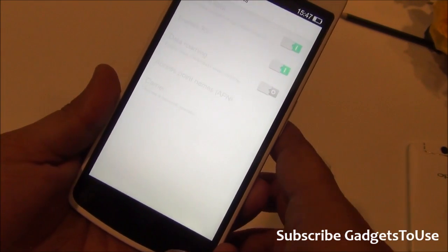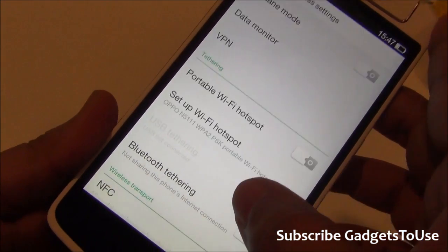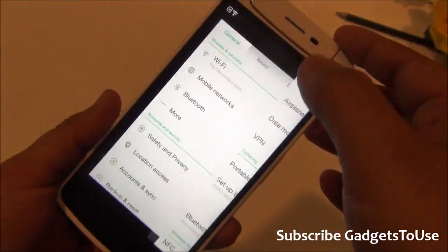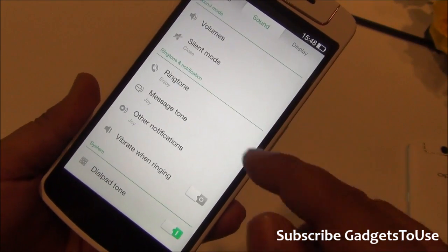The device supports Wi-Fi hotspot, Bluetooth, and USB OTG — once you connect it to a PC you can use USB tethering as well.